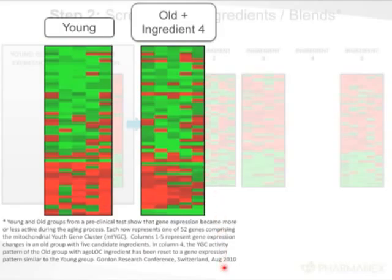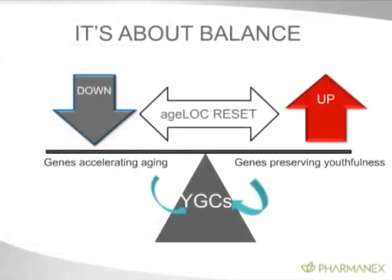And this is about balance — it's not about one gene. Any company that says they found the gene for aging is inaccurate. Genes work in groups, and this is balanced. So we're turning down genes that accelerate aging, and we're turning up genes that preserve youthfulness. When you make a product that affects a youth gene cluster, you have to turn down the right genes and turn up the right genes.